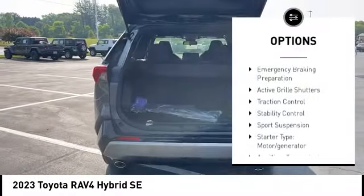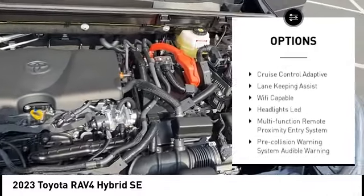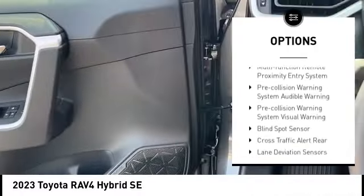Power windows with safety reverse, emergency braking preparation, active grille shutters, traction control, stability control.